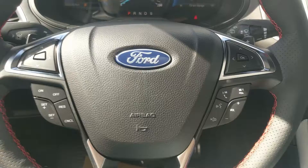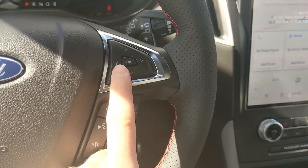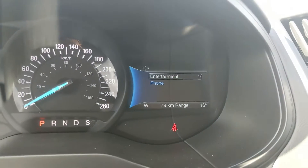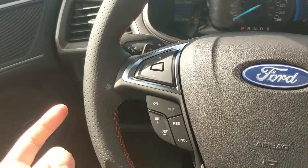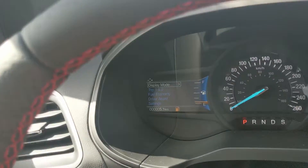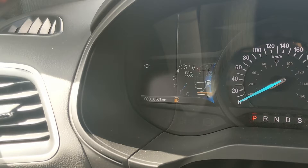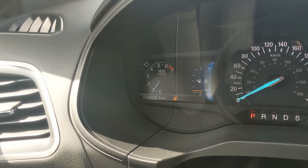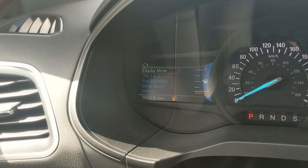Now sitting in the vehicle with it running and looking at the steering wheel, on the right-hand side you have your controls for phone and radio as well as your controls for the right screen where you can access entertainment and phone controls. On the left you have your cruise controls as well as controls for the left screen where you can cycle through your display, going through distance to empty, RPMs, oil temperature, tire pressures, digital speedometer, and all-wheel drive status.